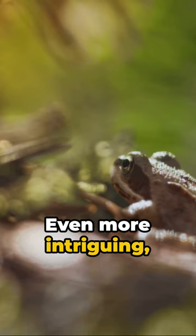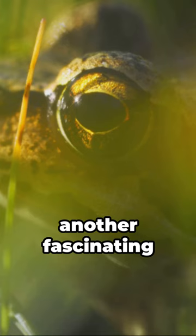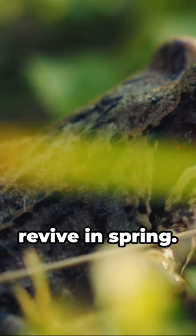The resilient wood frog illustrates another fascinating adaptation. It can freeze in winter and revive in spring.